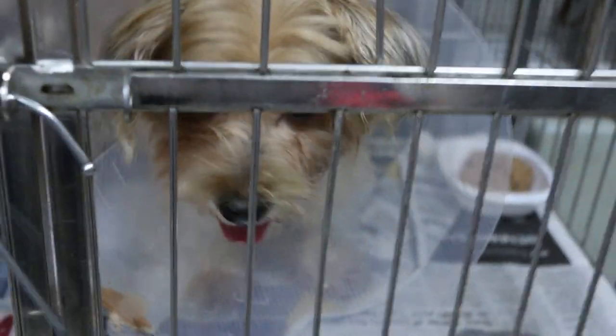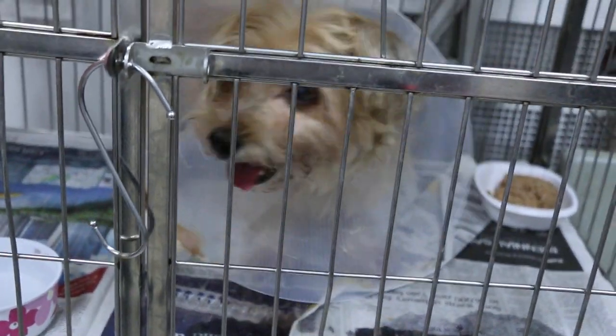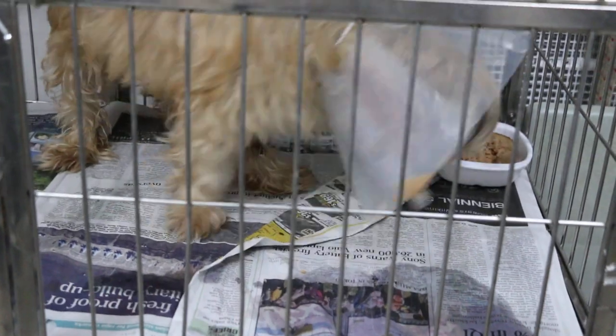April 28, 2014, 8pm. Open pyometra. Terrier cross female, 14 years old. The dog should have been spayed when she was young, and there wouldn't have been this problem. There's a breast tumour as well.